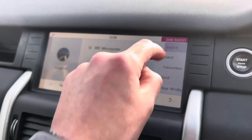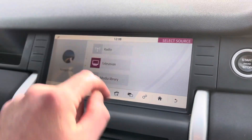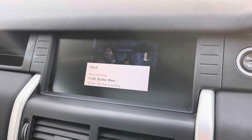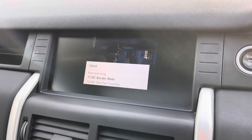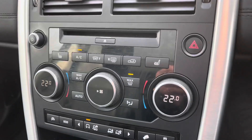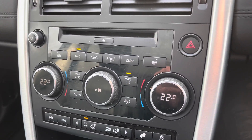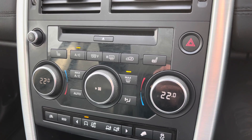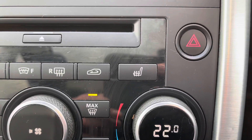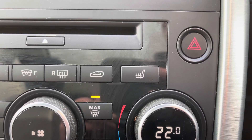Going back to the main screen, you do also have a television for the driver, but this is only enabled while the car is stationary. Just below this is your dual-zone climate control with air conditioning, so you and your passenger will never argue over temperature. Both front seats are also heated, which is a great feature for cold mornings.